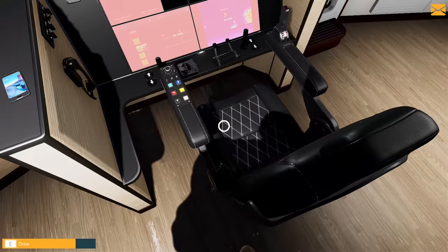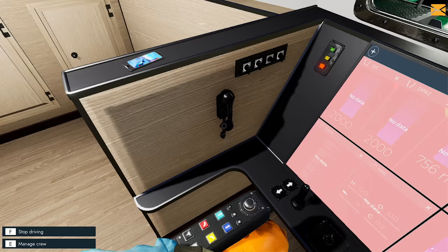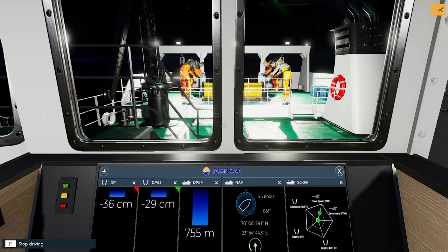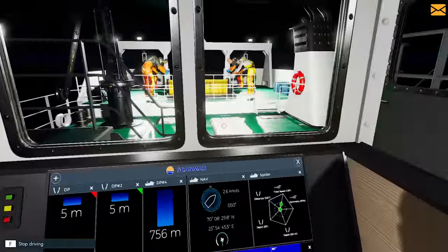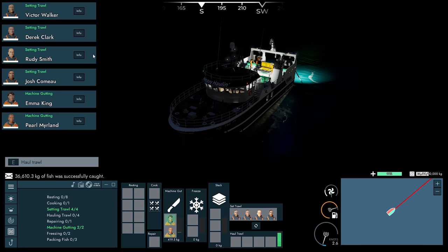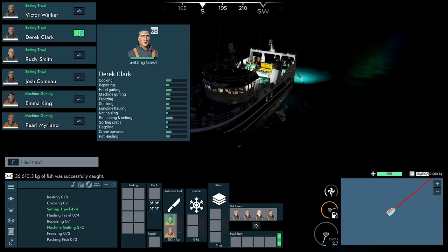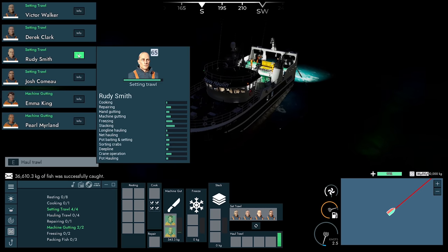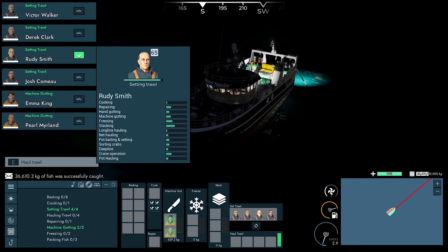Let's go and see what we got. 36,000 kilos of fresh fish — so not too bad. Swap these guys over and we can go set the trawl. Wait for those guys to do their thing and then we can move them around. Victor on stacking, Derek on freezing. Rudy and Victor, you guys can go to freezing.